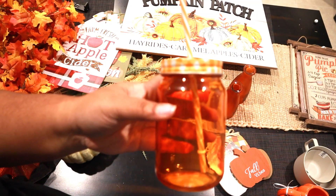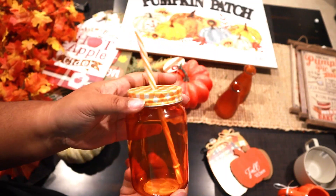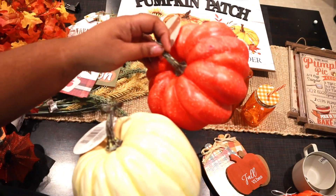The next thing I got is this little mason jar — I thought this was really cute and it came with the straw already. It's a cute little drink cup.